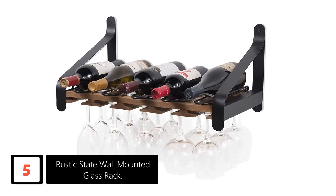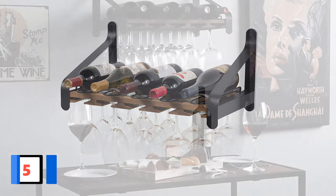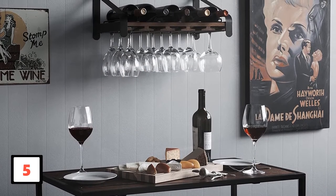Besides, this beautiful rack will help you turn an empty wall space into a wall of art. Besides decorating your wall, this model will help you tidy up your kitchen and bar room.